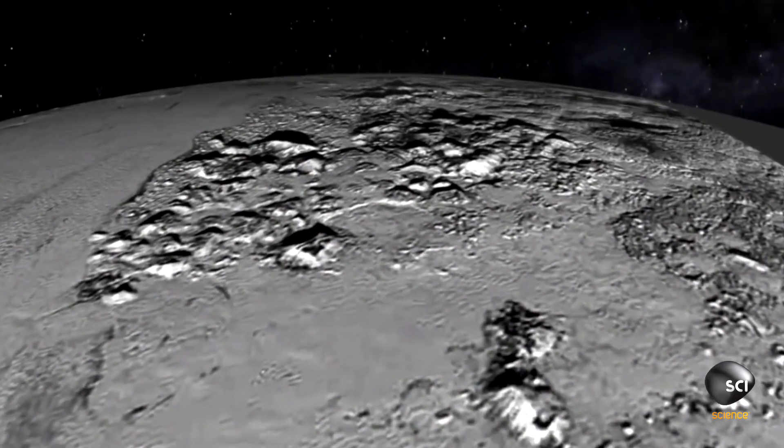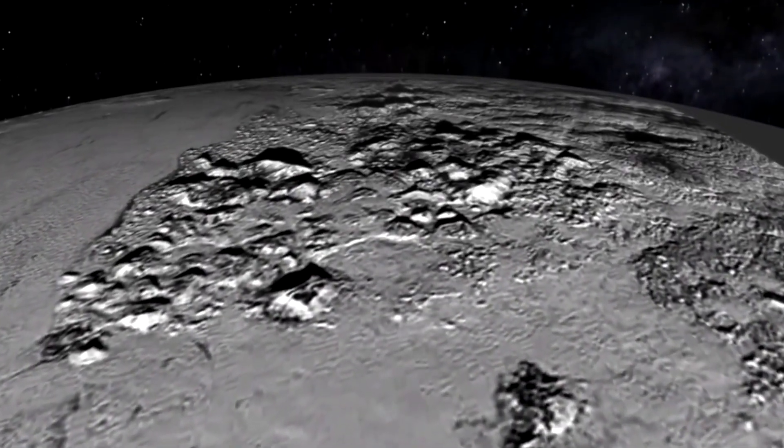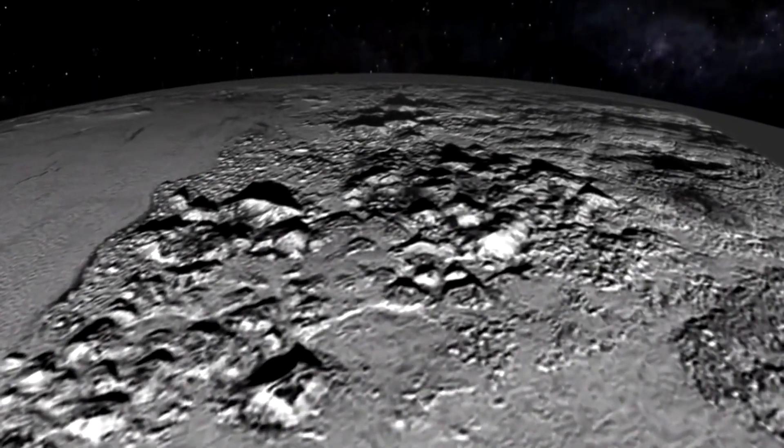The theory so far remains unproven. For now, Pluto's mountains are still an enigma.